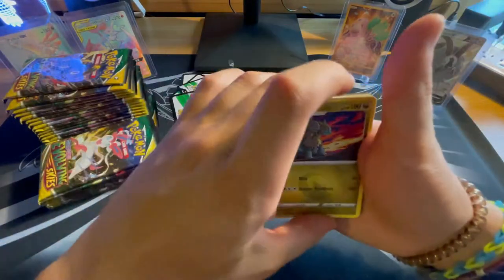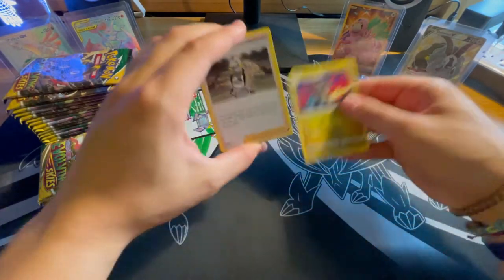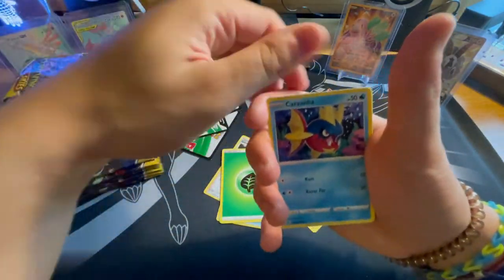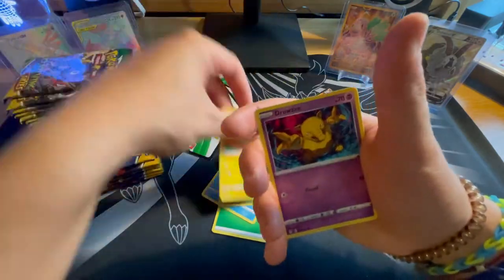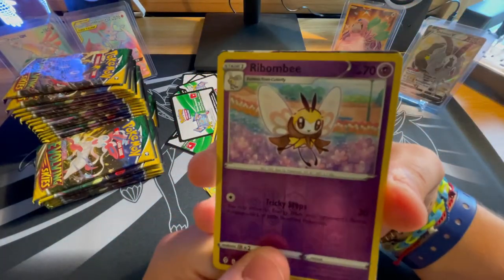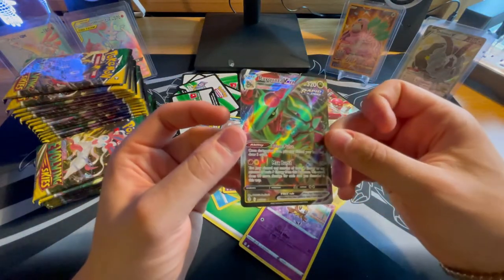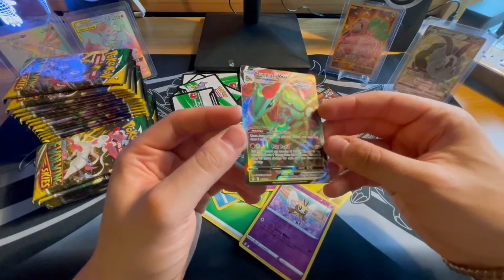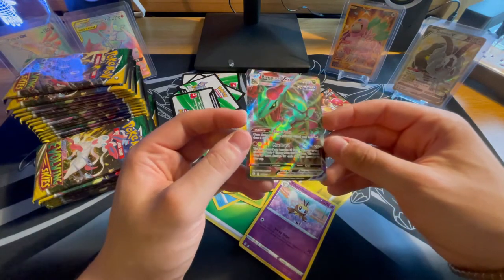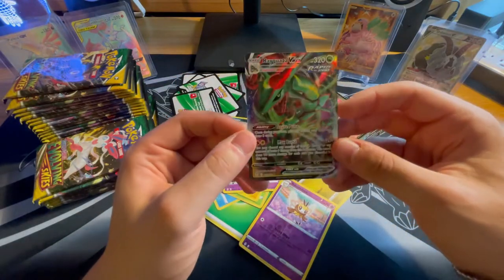I think we have a V-Max. Going through the pack: Gordy, Super Leaf Bridge, Carvana, Dwebble, Mareep, Drowzy, Scraggy, and our first good hit — a Rayquaza V-Max. A standard V-Max, but obviously one of the better cards you could pull. That is a gorgeous looking card — very nice to pull, especially for our quote-unquote guaranteed V-Max. Very, very nice card there.